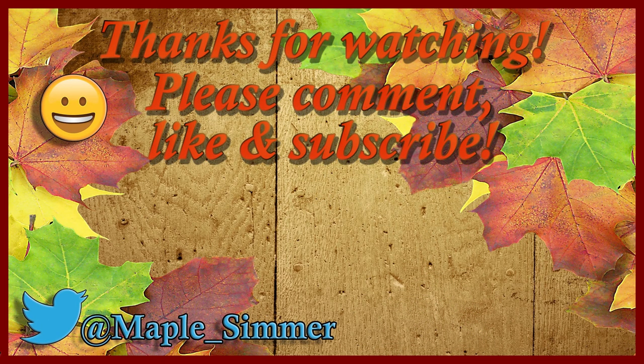If you have any comments or suggestions, please leave them below — I'd love to see them. If you like the video, please leave a like, and if you'd like to see more, please subscribe if you haven't already done so. I'd really appreciate it. Thanks very much!